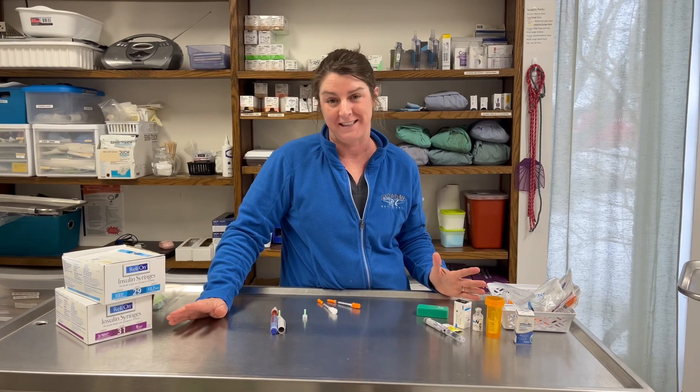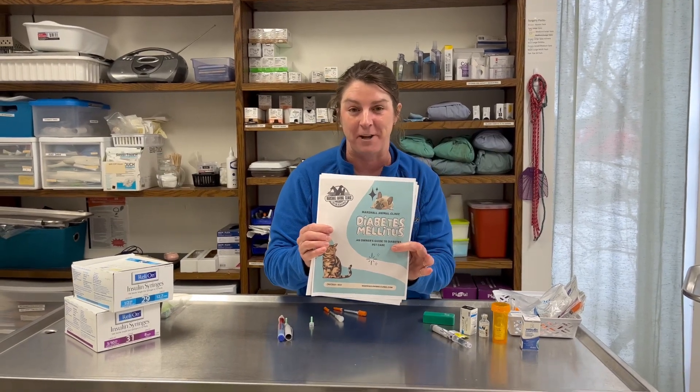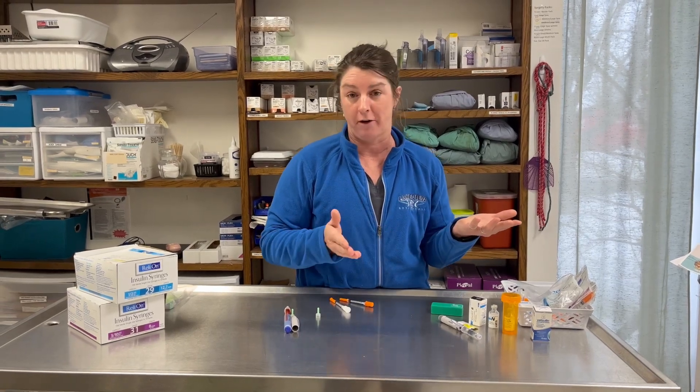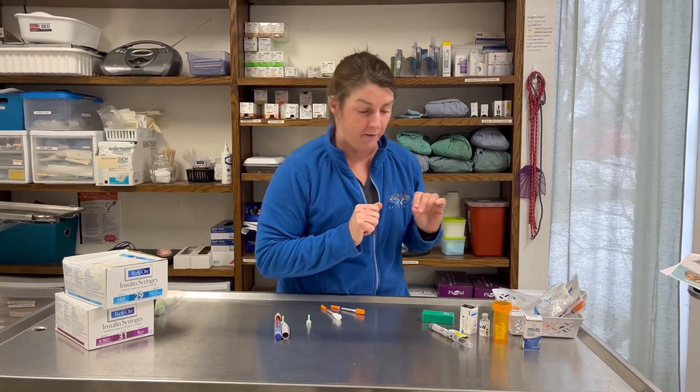Hi, I'm Dr. Tracy. If you're watching this video, your pet has probably been diagnosed with diabetes. I'm going to talk about diabetes in dogs and cats, partly for your information, but hopefully you also have this handout — that's how you got to this video through the QR code. I'm specifically going to talk about insulins. I want you to understand that not all insulins are created equal.